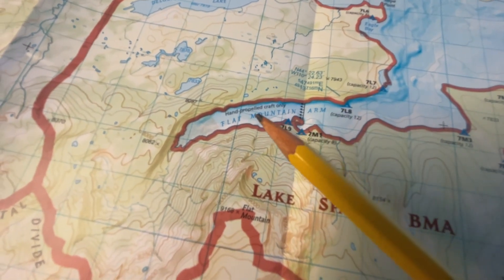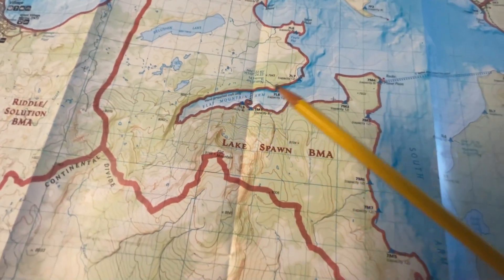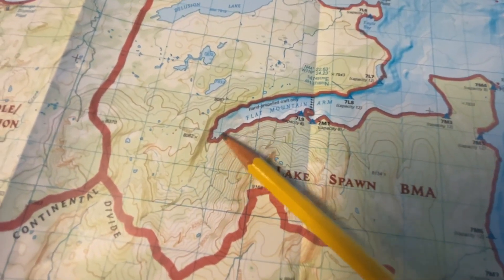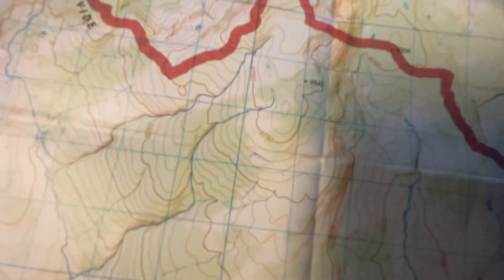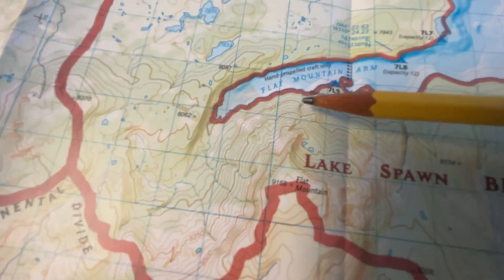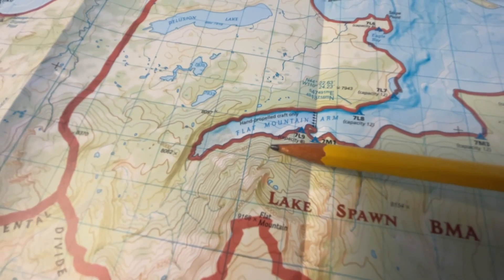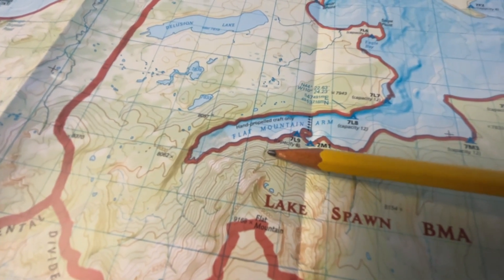We ended up paddling down into the Flat Mountain Arm. Our next campsite was clear down in here — we knew we had a lot of ground to make up so we didn't go all the way to the end. Somewhere in this area you can see a little creek. We heard rushing water and thought there'd be a waterfall, so we pulled in to check it out. It ended up being just a little creek coming down a steep hill, but we found huckleberries and stopped to pick a whole bunch. This is where the video from my phone will resume.